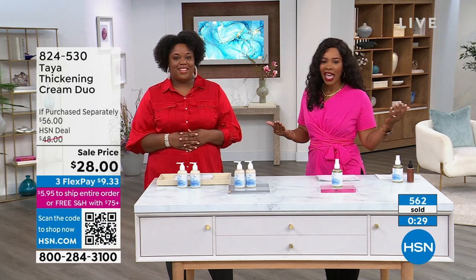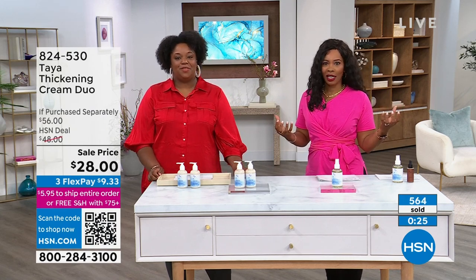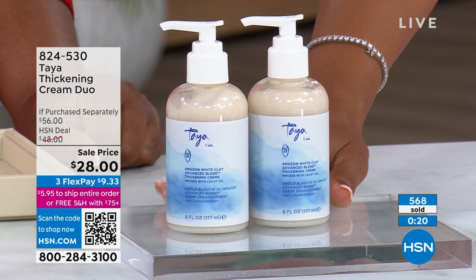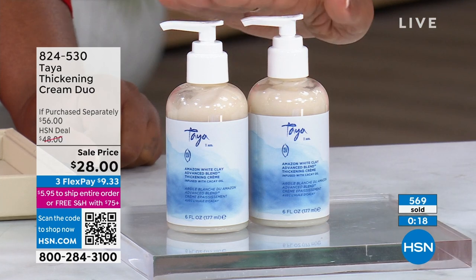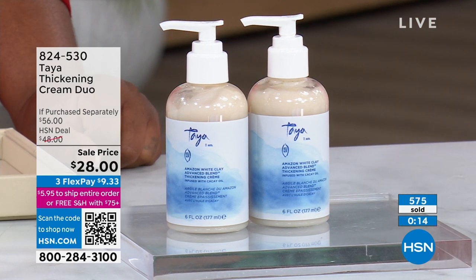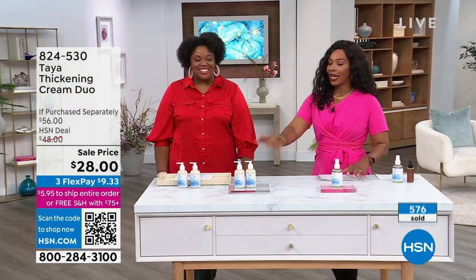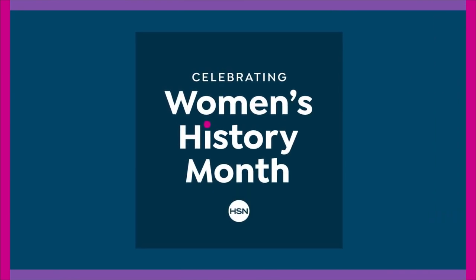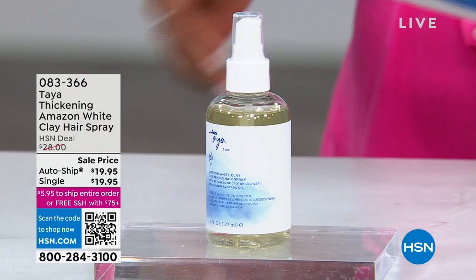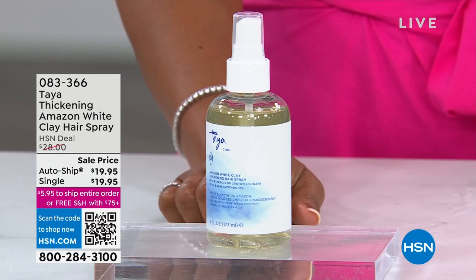It's international women's month, and I love that we have the best of the best here with Taya. Enjoy this two-pack — item number 824530. We don't have this on auto ship, so get as many two-packs as you may need. I encourage you to stay on the phone for your two-pack of the thickening cream duo.